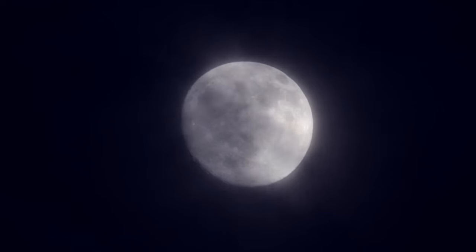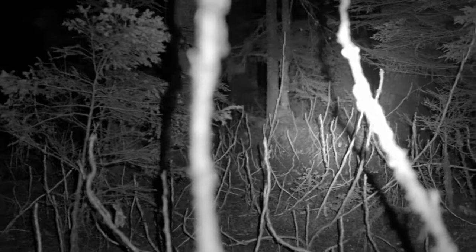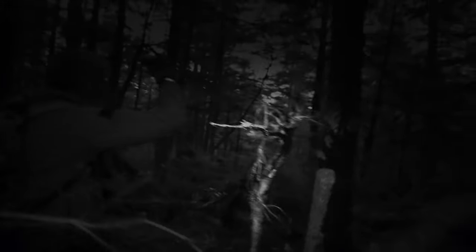I think we need to continue tracking whatever was here. Let's go. Something's been through here recently. This place just feels weird. But what I run into is a tree that's been plucked up out of the ground — roots and everything — turned upside down and jammed back down into the earth.